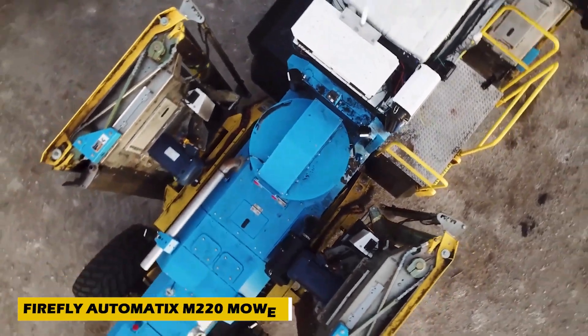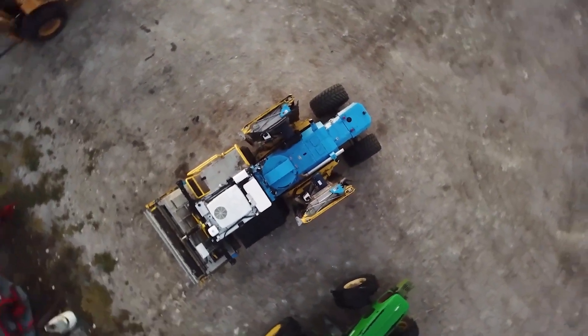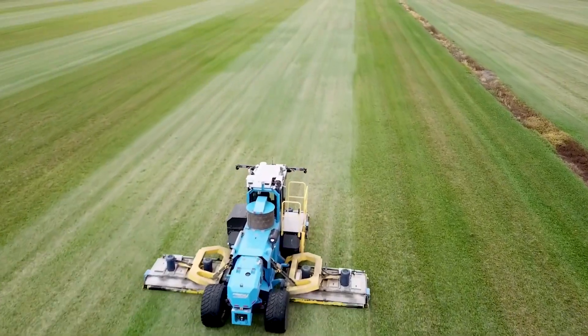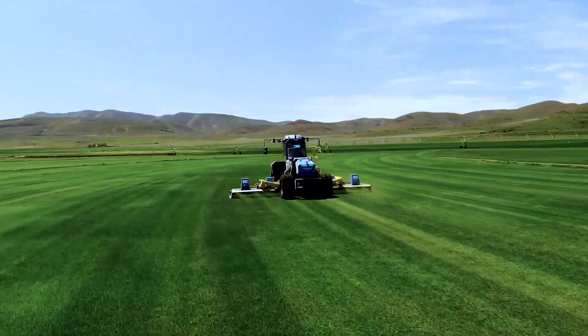Introducing the Firefly Automatics M220 Mower, a revolutionary agricultural invention designed to save you time and effort while keeping your lawn pristine. Perfect for busy schedules, this autonomous mower boasts a top speed of 22 kilometers per hour and covers vast areas with ease.